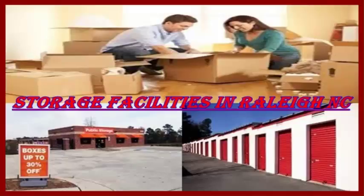Businesses use the storage facilities in Raleigh, NC to maintain records that are underfoot. As you look around your home, you see a lot of stuff that just really should not be underfoot.